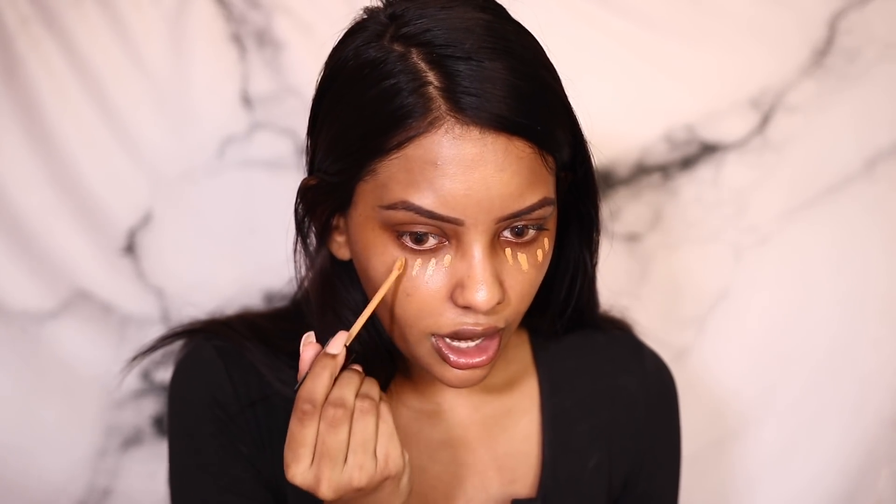The first product I use is the Kat Von D concealer in the shade D31 Warm. I'm in love with this concealer. I take it and apply it all over my blemishes and scars. When I first tried it I really liked it and finished the whole tube.